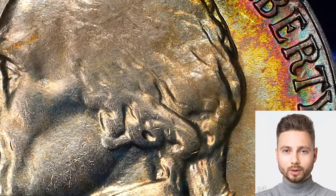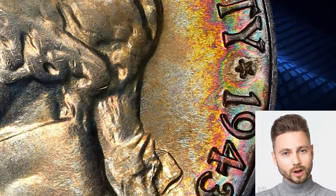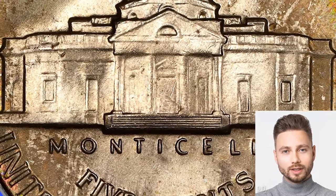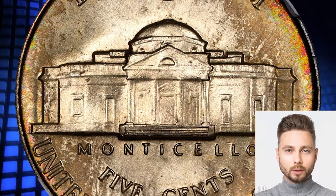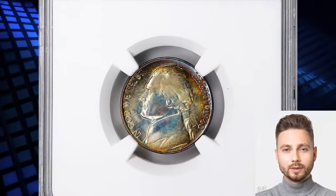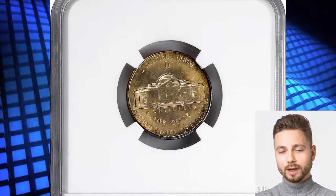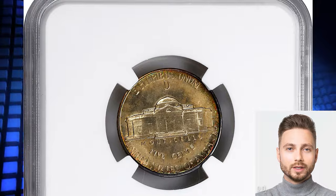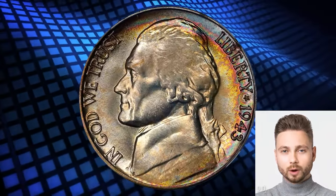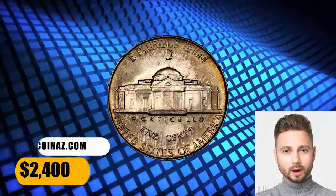Early in World War II, nickel's role as a strategic metal in the war effort meant that an alternative for coinage needed to be found. After several experiments, the mint came up with a seemingly odd alloy of 56% copper, 35% silver, and 9% manganese that would work since it had minimal impact on existing vending machines and turnstiles. This one is a truly exceptional ultra gem notable both for its quality and its incredible toning.